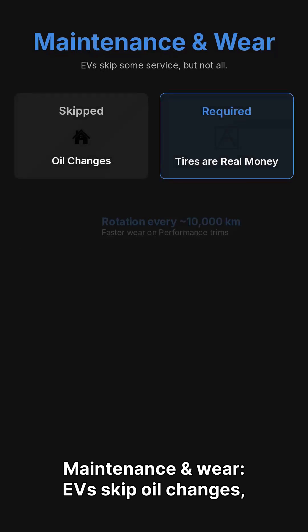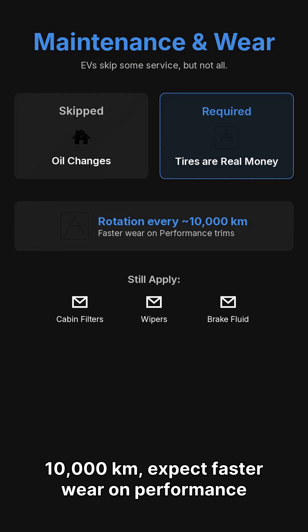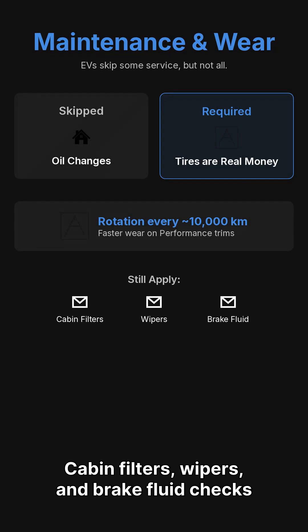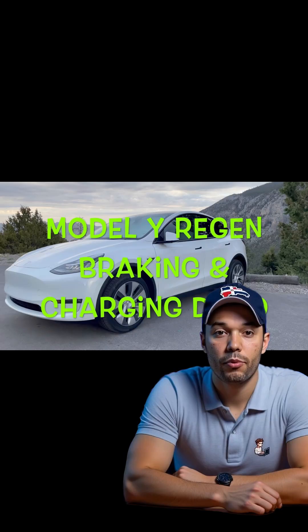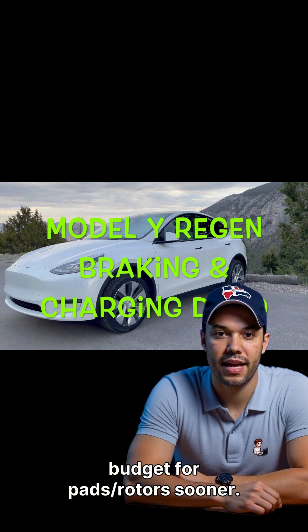Maintenance and wear: EVs skip oil changes, but tires are real money. Expect rotation every 10,000 kilometers, with faster wear on performance trims. Cabin filters, wipers, and brake fluid checks still apply. Brakes last long thanks to regenerative braking, but if you drive mountain roads or tow, budget for pads and rotors sooner.